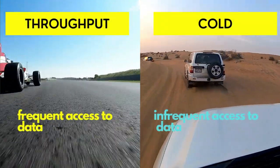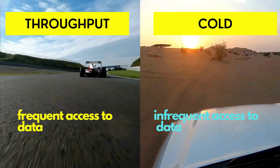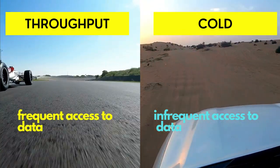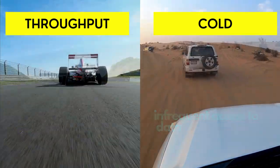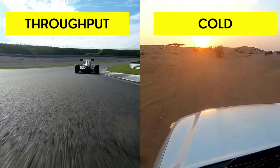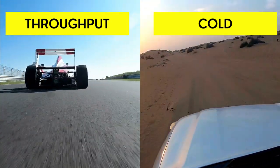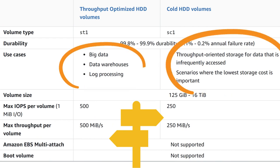Throughput-optimized HDD volumes are optimized for high-speed data transfer, so they're great for applications that require fast and frequent access to data. Cold HDD volumes, on the other hand, are optimized for infrequent access to data, but can store large amounts of it for a long period of time. To put it in car terms, you wouldn't take a sports car off-roading, just like you wouldn't use throughput-optimized HDD volumes for long-term storage. And you wouldn't use a pickup truck to race in a Formula One race, just like you wouldn't use cold HDD volumes for high-speed data transfer. AWS has got you covered for both needs.